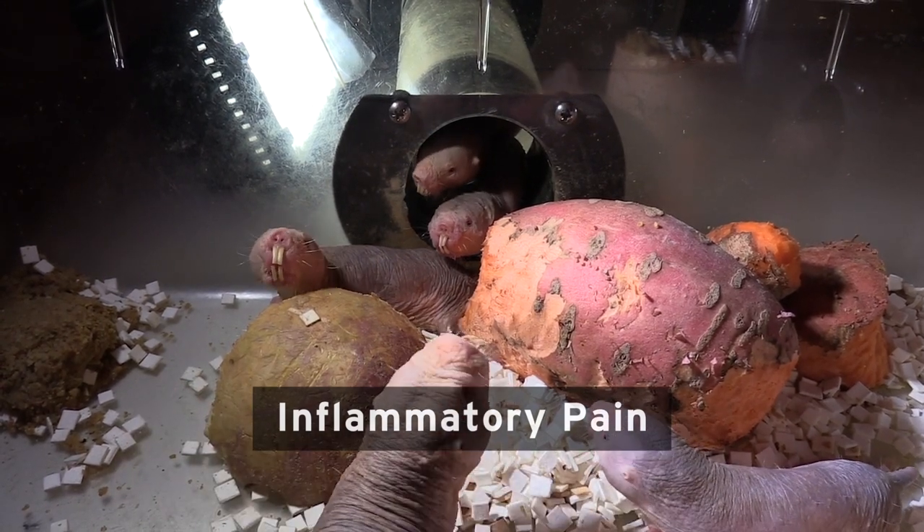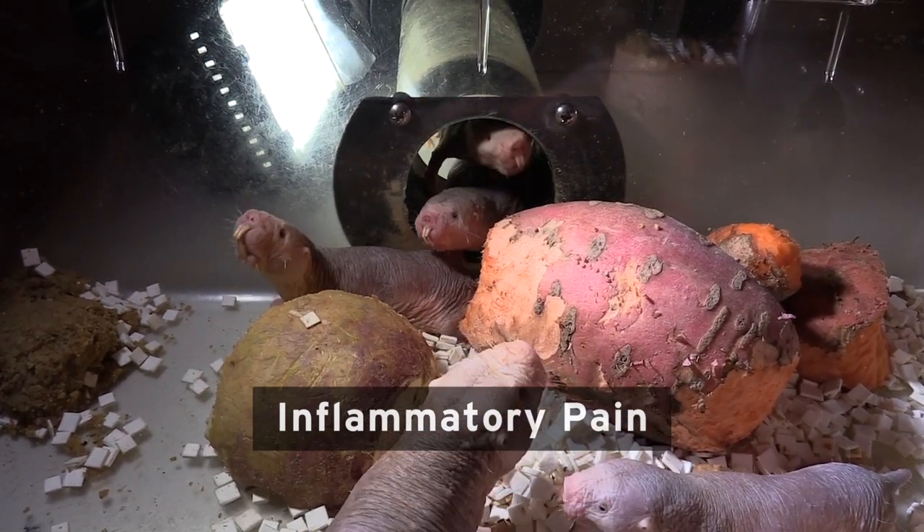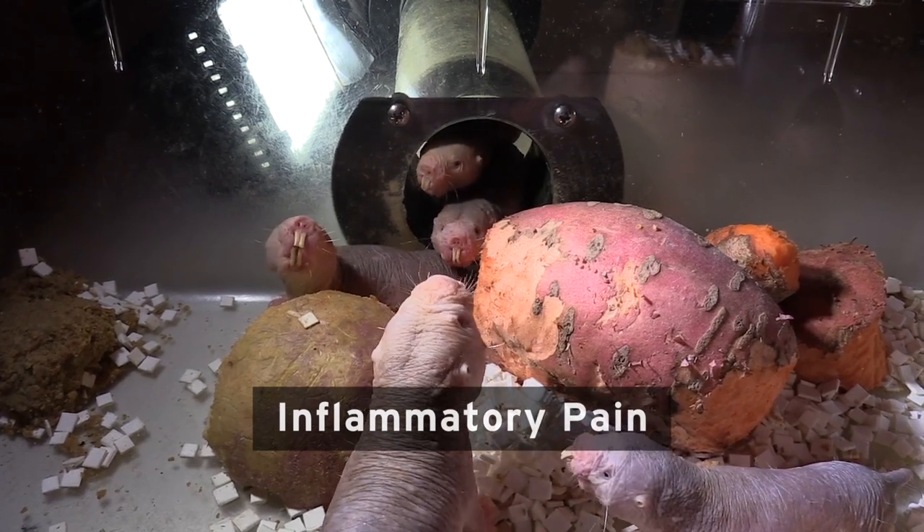Inflammatory pain is when you receive an injury, the area becomes red and swollen, and your sensitivity in that area increases. From an evolutionary point of view, that's a really good thing — part of the body is damaged, you get increased sensitivity, and you'll look after it until it heals. But sometimes that healing process doesn't happen properly, and then you end up with this prolonged chronic pain.